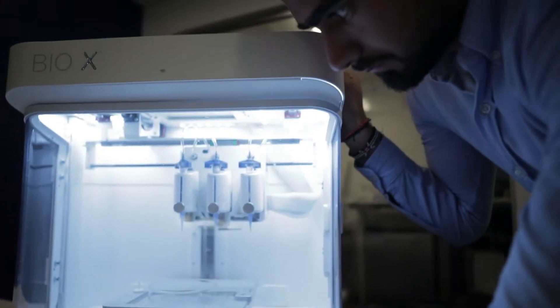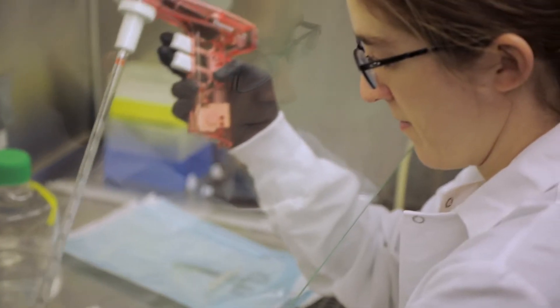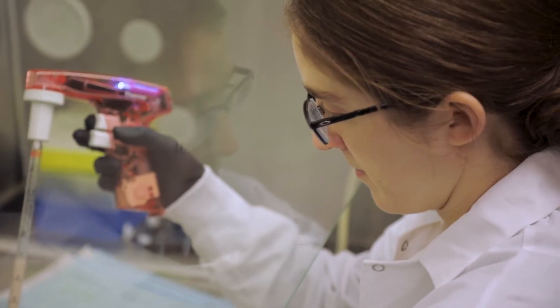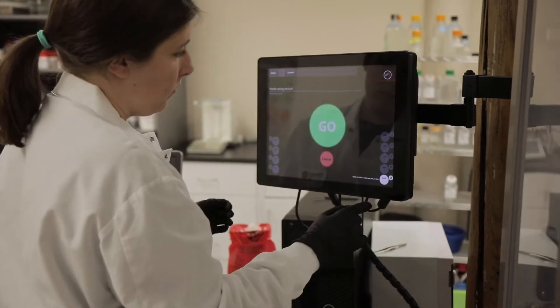For every PhD in an advanced manufacturing industry like biofabrication, you need seven STEM technicians. Those are the people working on cell culture, the people who understand how to run a clean room, how to fix equipment.